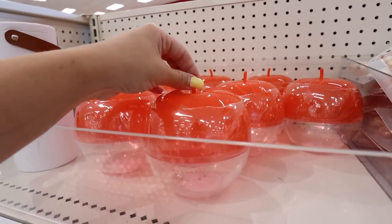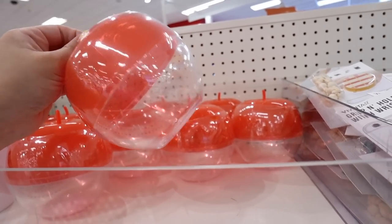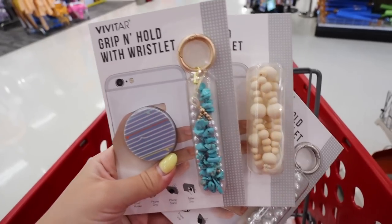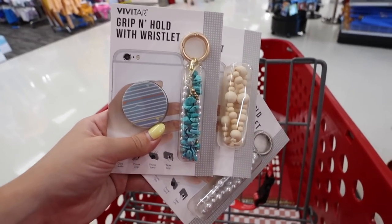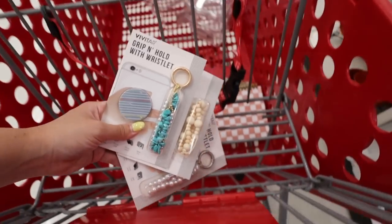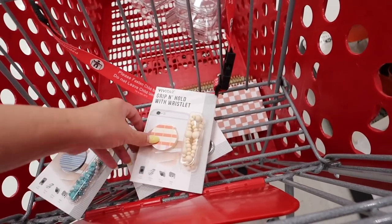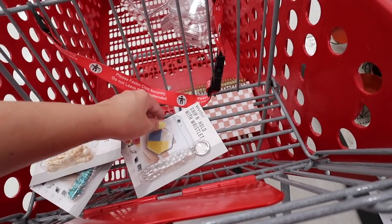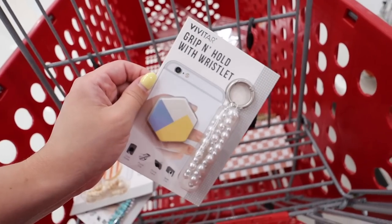A few new tech items — Vivitar is always crushing it. You get a pop socket and a wristlet that straps on so you have another way to hold your phone. There are three different patterns: the first has stripes and teal, the second is more boho with stripes and a beaded wristlet, and the third has a geometric pop socket with a pearl wristlet. These are each $5.